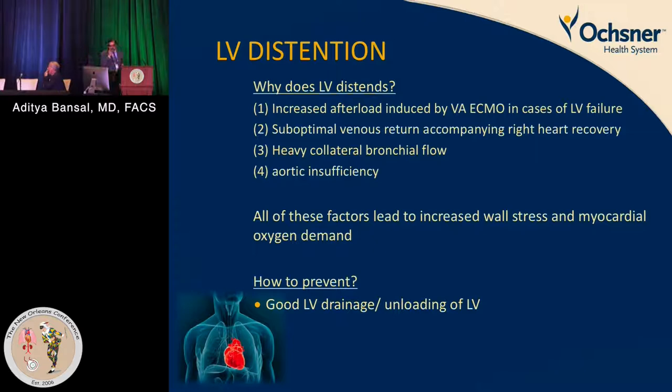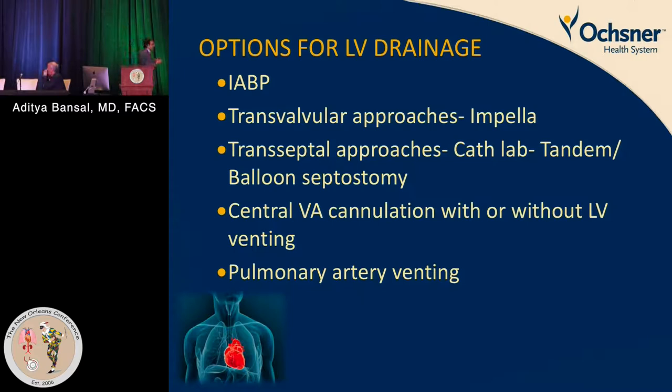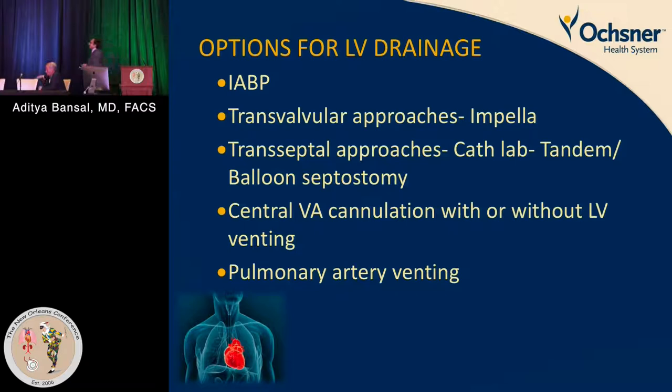To prevent LV distention, good LV drainage is essential. Options include a standard intra-aortic balloon pump — many centers use it for the first 24–48 hours to unload the LV — trans-valvular approaches such as an Impella LV vent, trans-septal approaches, balloon unloading, or a TandemHeart. Central cannulation techniques can be used if the LV remains distended and flows are insufficient.